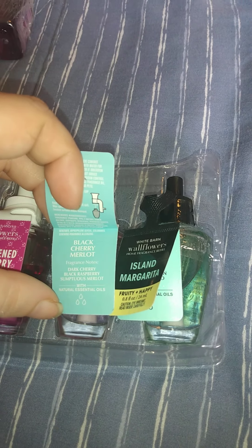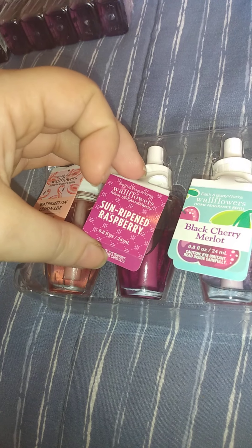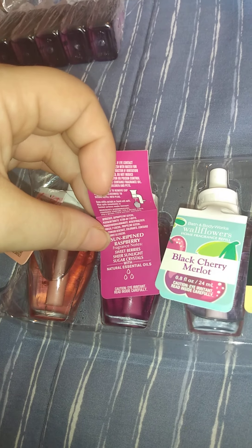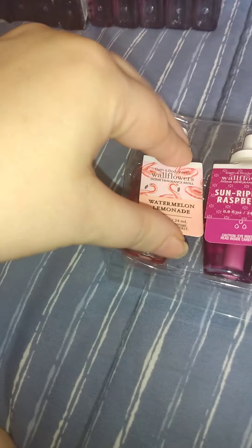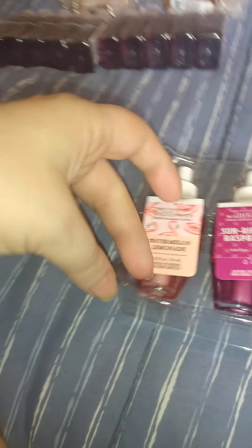Then I have Black Cherry Merlot — the notes are black cherry, black raspberry, and ripe grass. I have this one already but I picked it up again. This one is Sweet Berries with sunlight and sugar crystals. And we have Watermelon Lemonade, which is watermelon ice, sprinkling water, and Meyer lemon. That's the first set — let me know if any of these are your favorites.